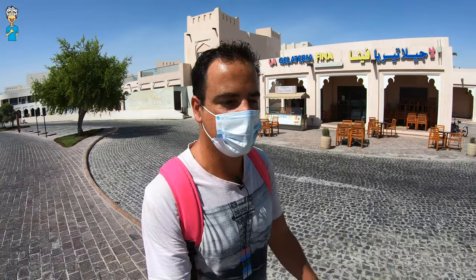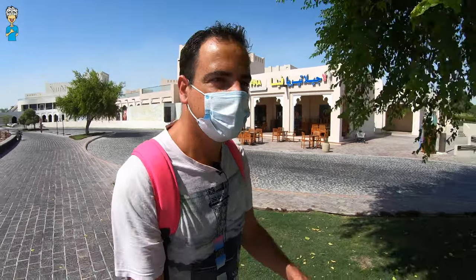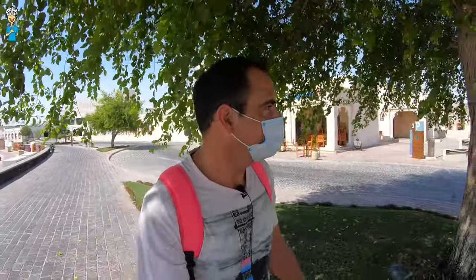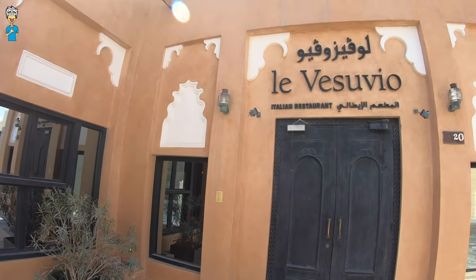Katara is actually the historical name for Qatar that was used before the 18th century. There was a very early mention of Katara by the geographer Claudius Ptolemaus around 150 AD — so that's where the name comes from. Katara also boasts a lot of different quality restaurants.